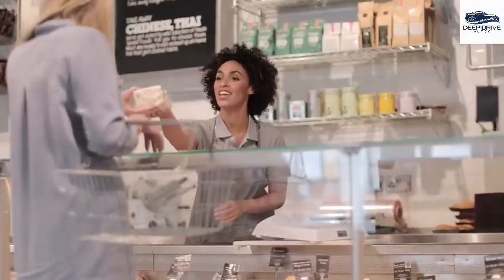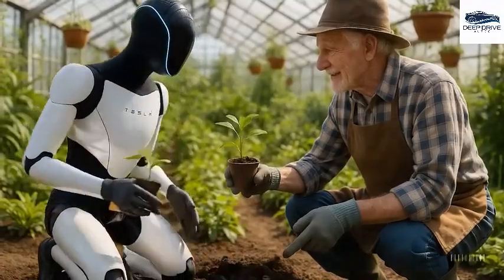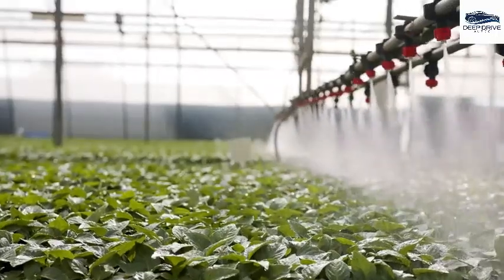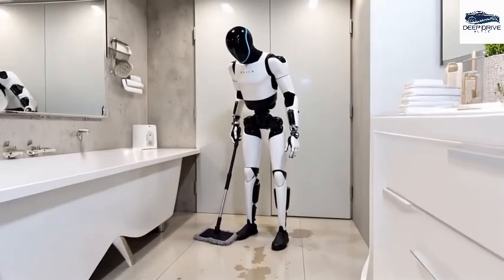In the realm of agriculture, Optimus harbors the potential to automate critical tasks such as planting and harvesting. This advancement promises to elevate efficiency and crop yields while minimizing labor requirements, marking a substantial leap in agricultural technology.